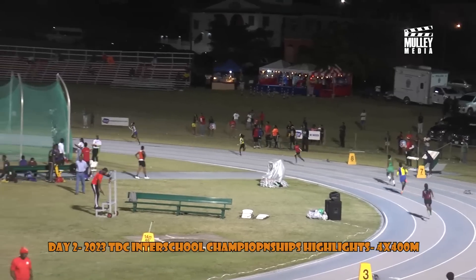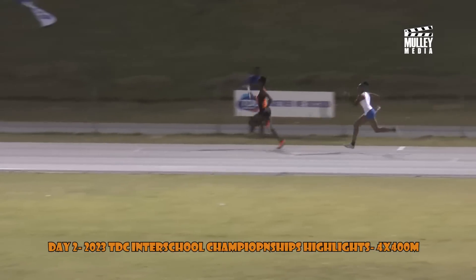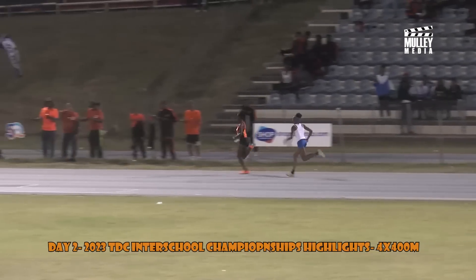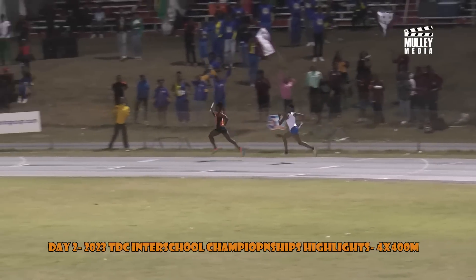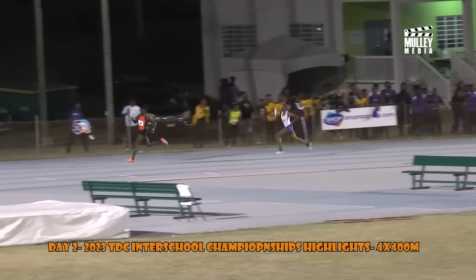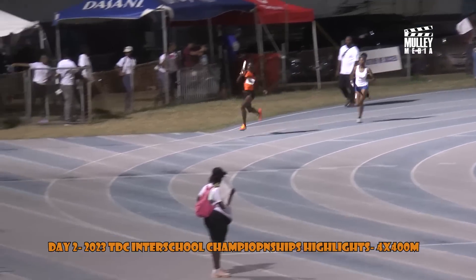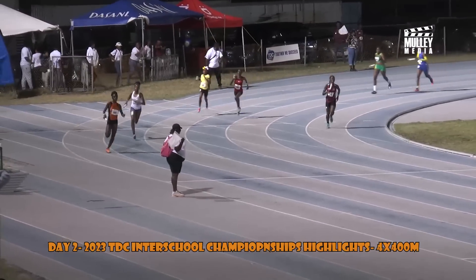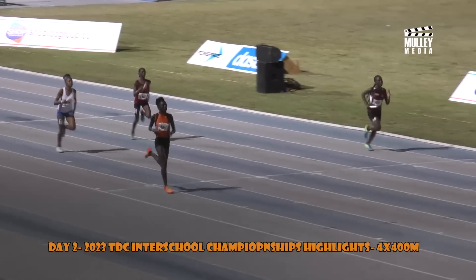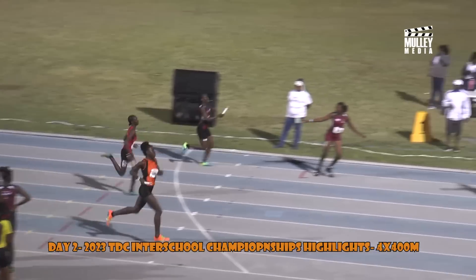Ladies and gentlemen, the under 16 girls 4x400 meters relay. We see Rollins started in a battle with the Washington Archibald High School on the outside. Washington Archibald going on the inside; the Sadler Secondary School with Rollins. It's Ben of the Washington Archibald High School coming around the curve quite nicely — very difficult to run in lanes seven and eight, but they're working hard. In lane two, the Virtual High School with Blois looking to work through.